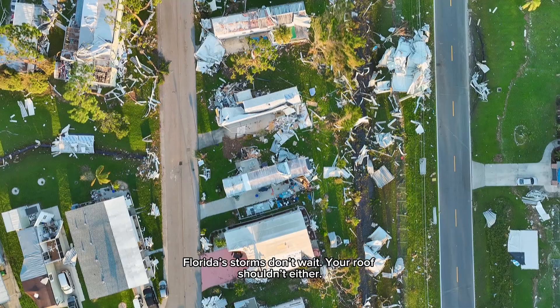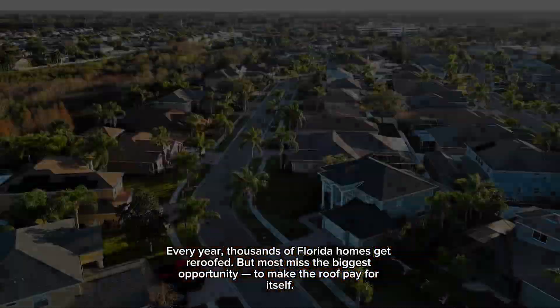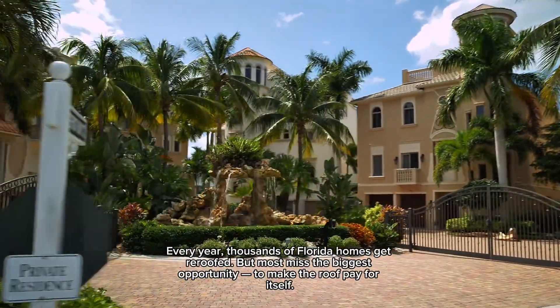Florida's storms don't wait. Your roof shouldn't either. Every year, thousands of Florida homes get re-roofed. But most miss the biggest opportunity to make the roof pay for itself.